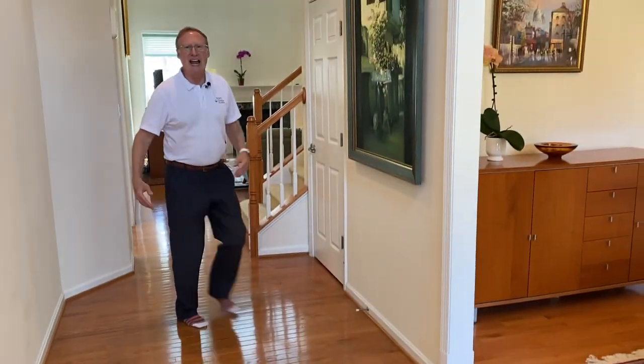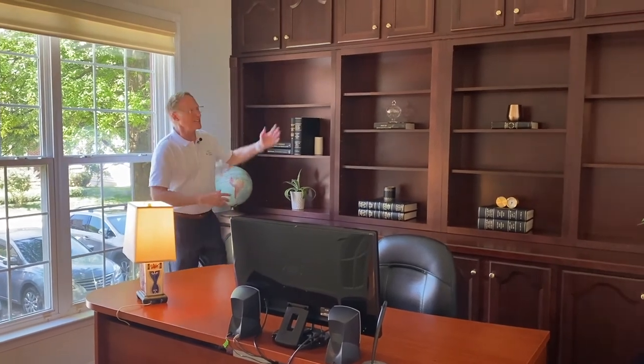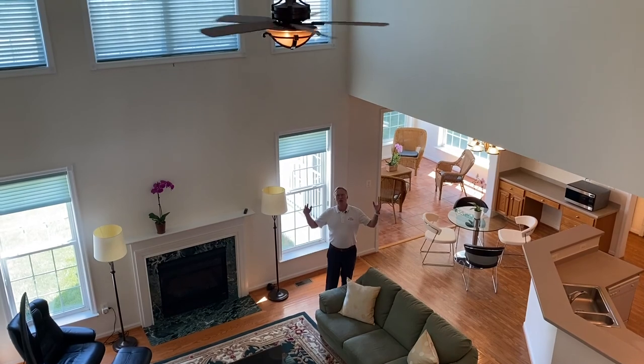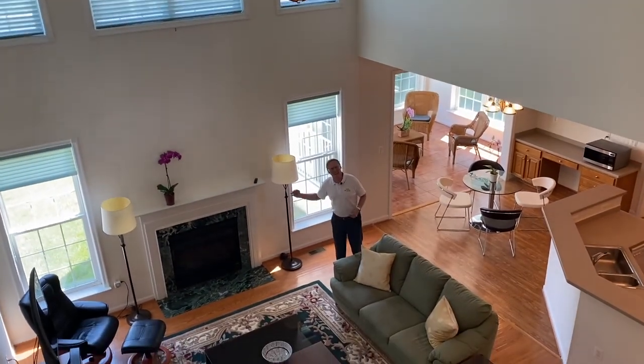There are classic hardwood floors in the foyer, the office, the family room, the kitchen, and the dining room. The formal library study has built-in mahogany bookshelves. The two-story family room is anchored by an elegant gas fireplace.